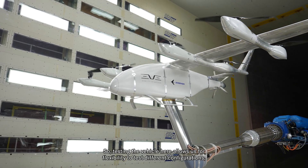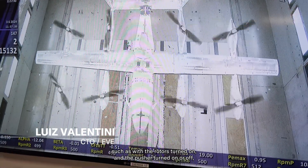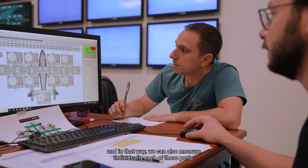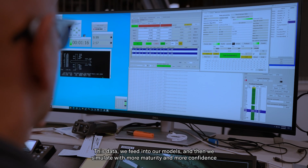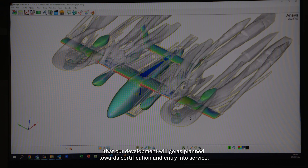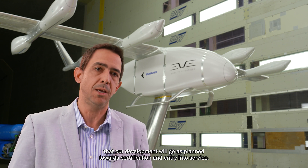Testing the vehicle here allows us flexibility to test different configurations, such as with rotors turned on, pusher turned on or off. That way we can also measure individually each of these parts. This data we feed into our models and then simulate with more maturity and confidence that our development will go as planned towards certification and entry into service.